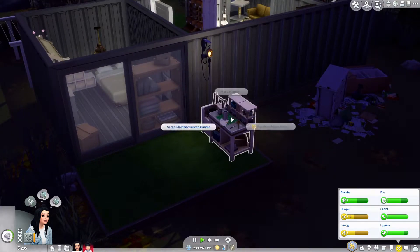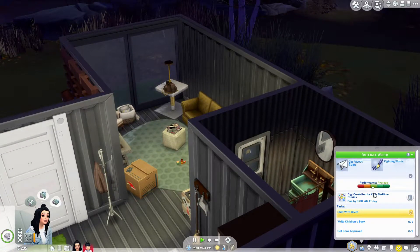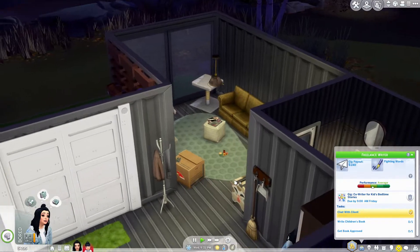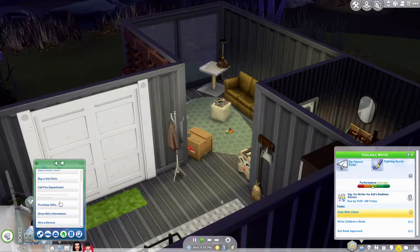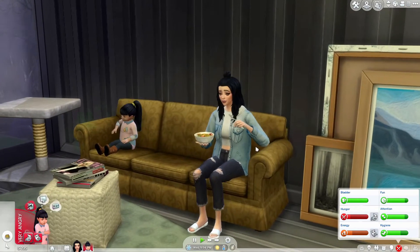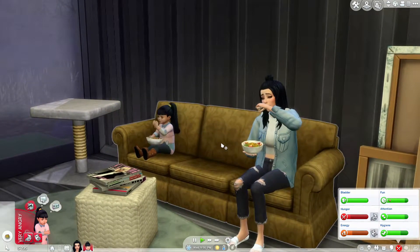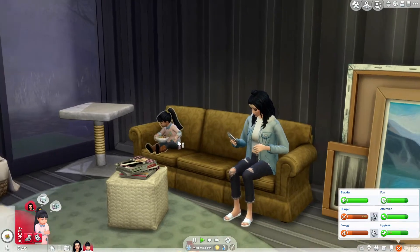We have our candle making, which I'm super excited to start. Brynn does have a job, but she's not doing super well. She has to write a book, which she doesn't have a laptop for, so I think we're actually going to have her quit. I don't know how you quit a job — it's been forever. They've got their food. Lily is stinky for some reason, I think she's not using the bathroom, but whatever. We're just going to go with it.